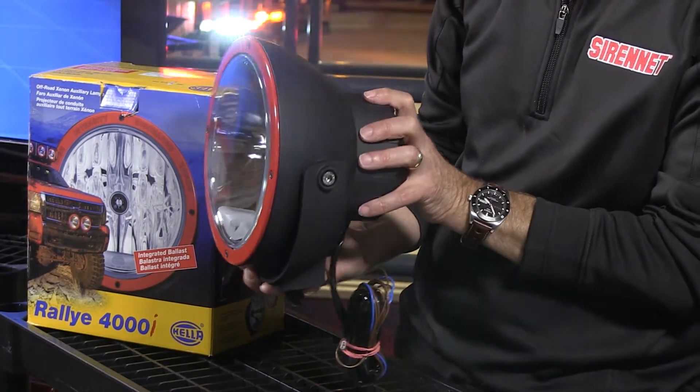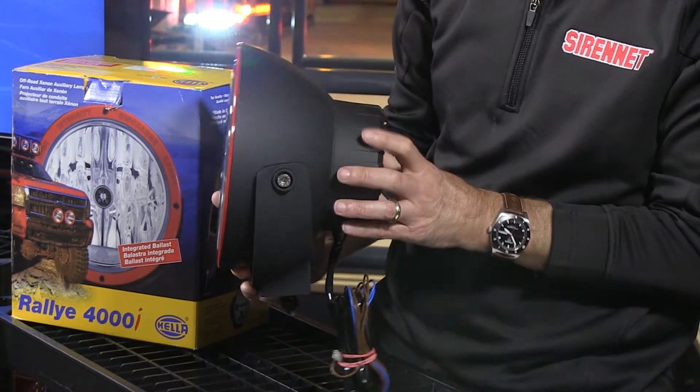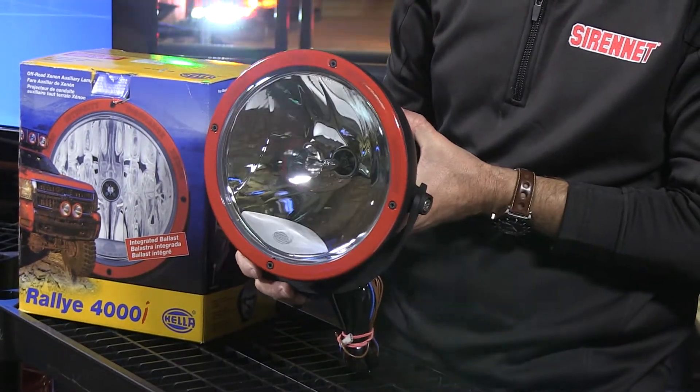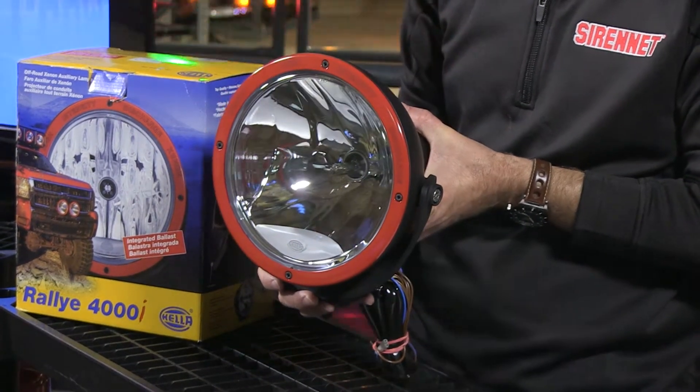The housing is powder-coated black, nice and solid. The power consumption of this particular light is at 35 watts. You're looking at an off-road flood light, so this is definitely something worth taking a peek at.